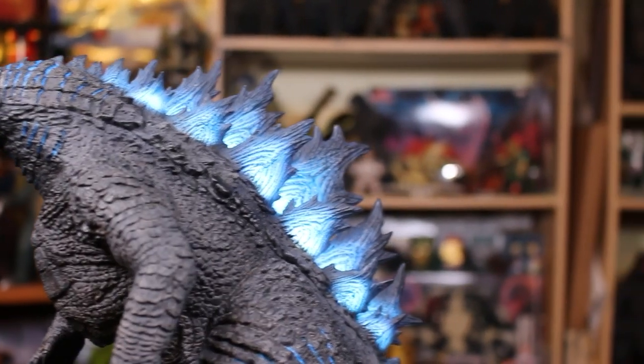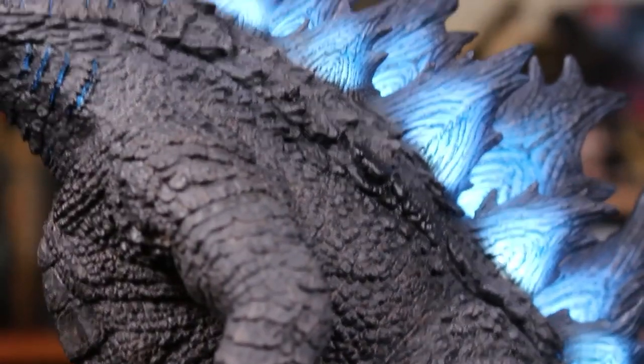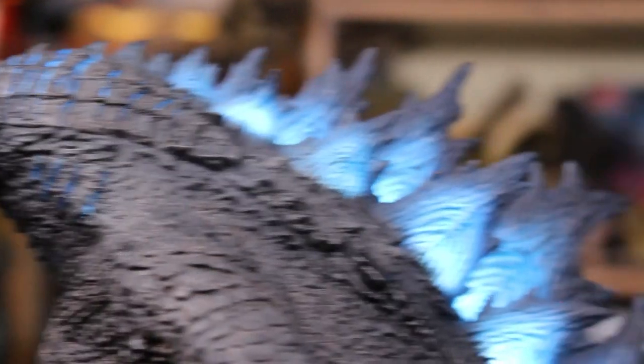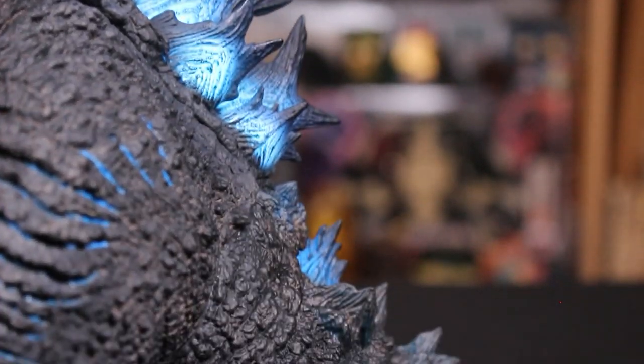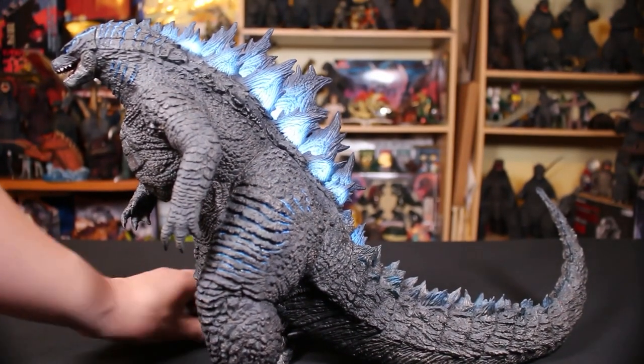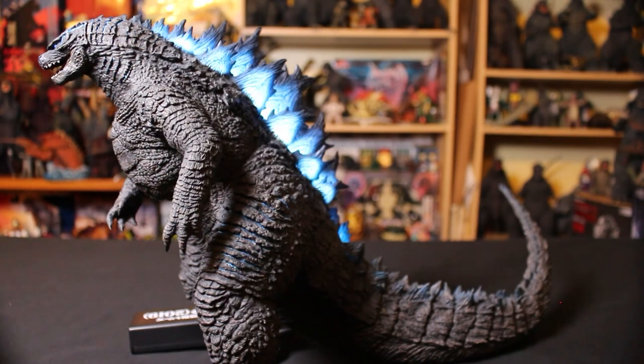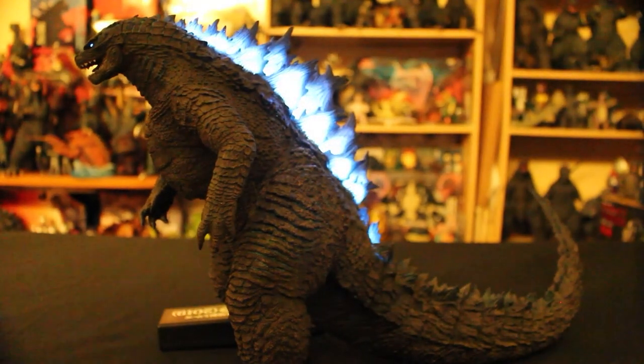So if you want a high-end Godzilla 2019, this is definitely the one to get. Let me get the batteries back in — there he is lit up. Look how bright the lights are, and even the eyes light up. The distribution of light on the spines is just exactly what you want.